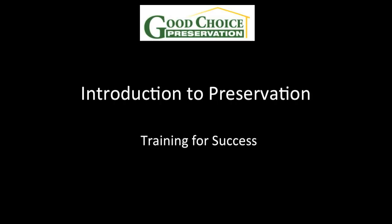Welcome to Good Choice Preservation. This session is an overview and introduction to preservation. Many of you are familiar with the REO and preservation business, and some of you have been in the field for some time. The purpose of this presentation is to get you familiar with the expectations and standards for GCP.